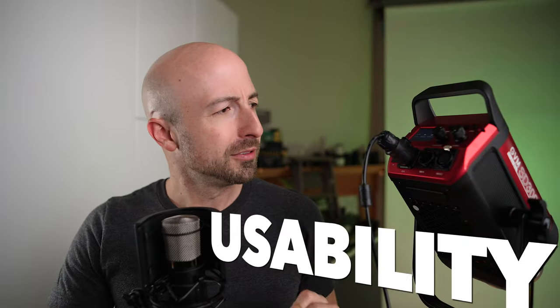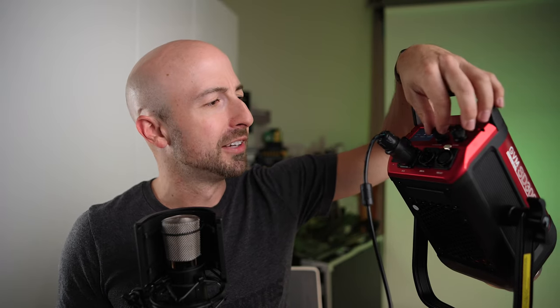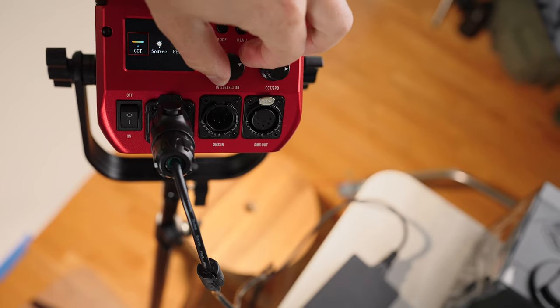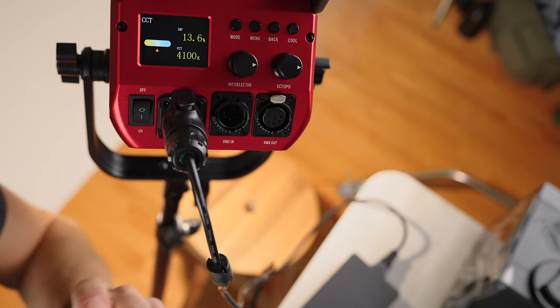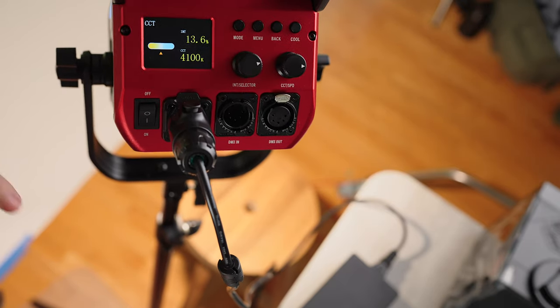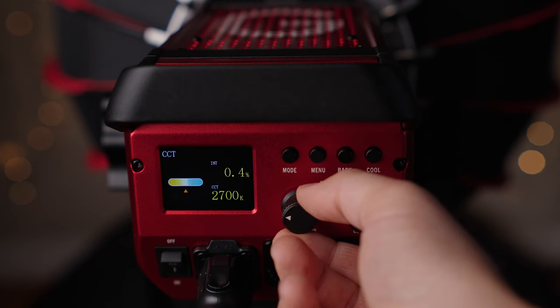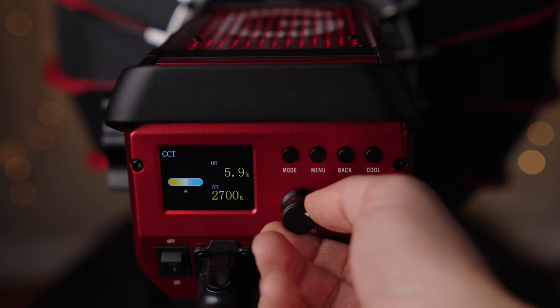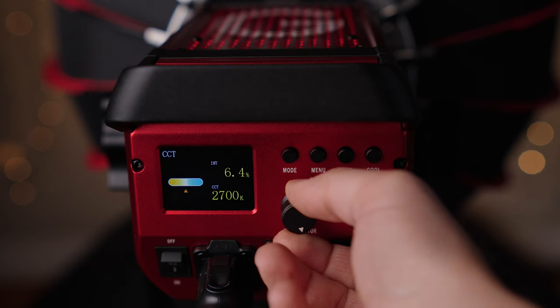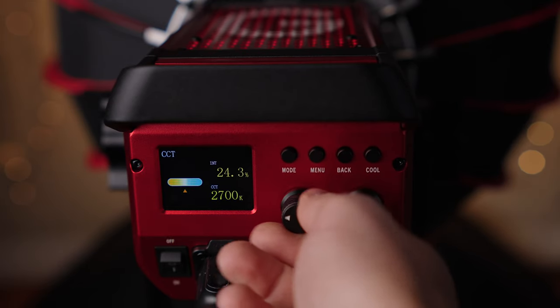For usability, I have two main annoyances. First: when you start this light, it boots up to a selection screen of CCT, Source, or Effect — it never boots into the mode you were last in. That's a minor gripe. My biggest gripe is that when I press the power output knob, there are no quick steps like a lot of lights have. The control is very granular — every click goes up half a tenth of a percent, so I have to turn it twice to move 0.1%. It does go faster when you spin it faster, but it's still a lot of knob-spinning if you want to make a big change.